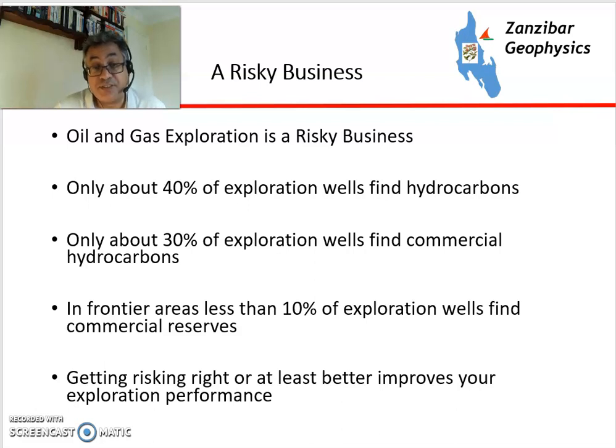Oil and gas exploration is a very risky business. Only about 40% of exploration wells find hydrocarbons, and only about 30% find commercial hydrocarbons. In the frontier — new basins, new areas, where we're looking for the first time — only 10% of wells find hydrocarbons. So normally 60-70% of wells fail, where we spend a lot of money finding nothing.